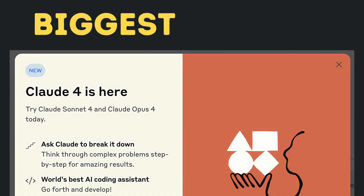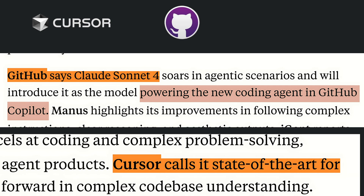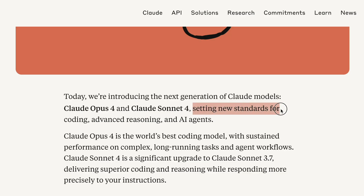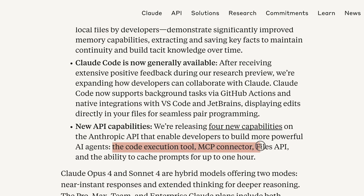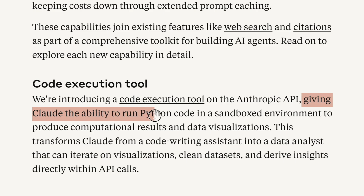Claude quietly released their biggest update ever with Claude 4, and GitHub, Cursor, and Replit are already switching over. This features advanced coding, extended autonomous operation, and seamless integration of tools like web search and Python execution.